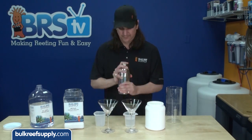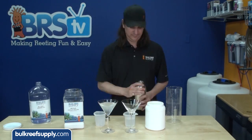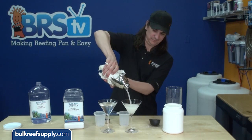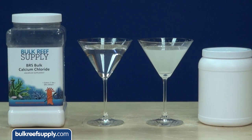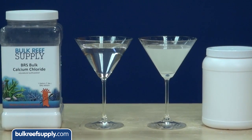Since most of you don't own settling cones at home, this is absolutely something you can do with any similarly shaped container. I have a pair of martini glasses here which work well. Same process — half a cup of calcium chloride, some RODI water, shaking of course. And you can see the difference between the BRS product and this competitor's product almost instantly. In a few hours you begin to see the insolubles as well.